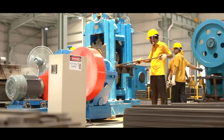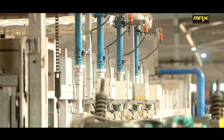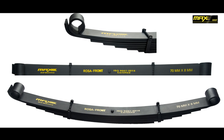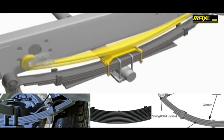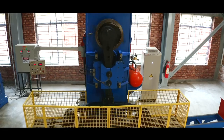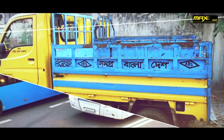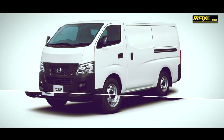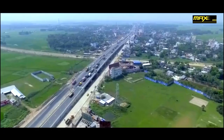Beating the demand of our country, the leaf springs of AFA Steel Industries Limited are now being exported to international markets under the brand name Max Spring. Quality, competitive price, fast delivery, and reliable after-sales service has enabled Max Spring to become the most trusted brand of leaf springs in local and international markets. The transportation sector of Bangladesh is advancing rapidly, and Max Spring has brought a major breakthrough in this sector. Max is proud to be a part of this development and progress of Bangladesh.